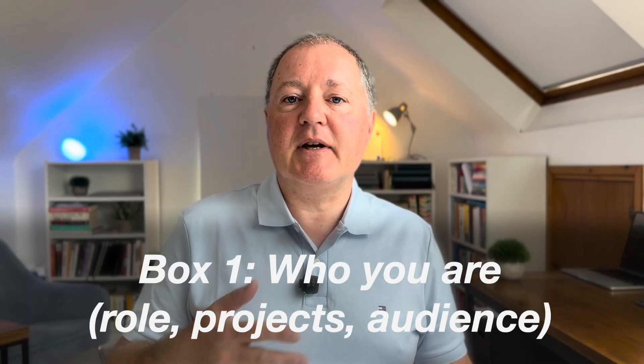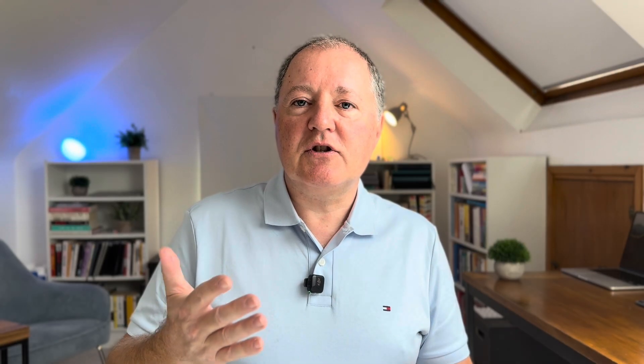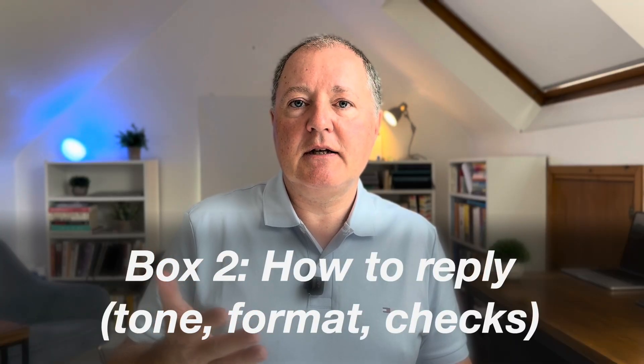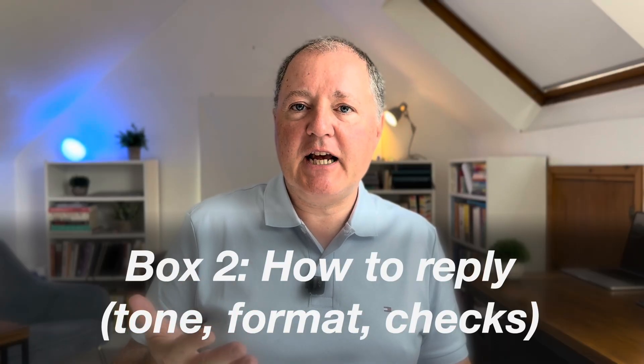Step two: still in Personalisation, fill in your custom instructions. This is where you turn ChatGPT from generic to yours. In box one, fill in who you are — details about your profession, your current projects, values and audience. This stops ChatGPT writing like the internet's average and starts it writing like you. In box two, fill in how you want replies: tone, preferred format, and the checks you want it to undertake before it hands work back. That alone cuts out a ton of rework.